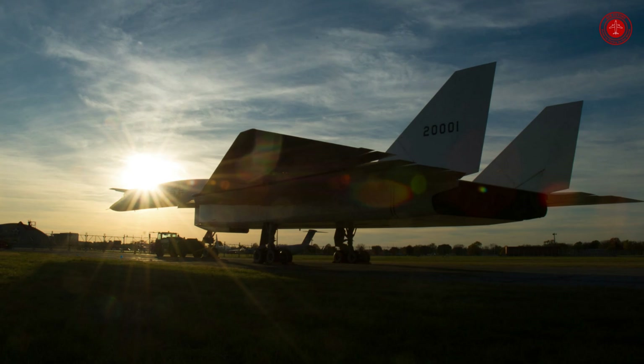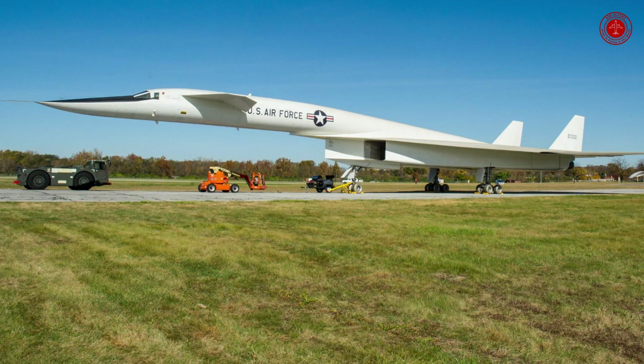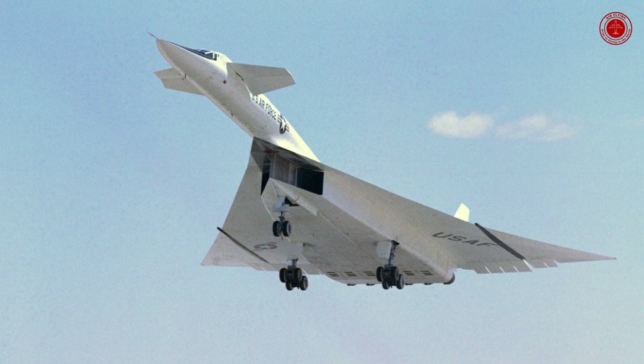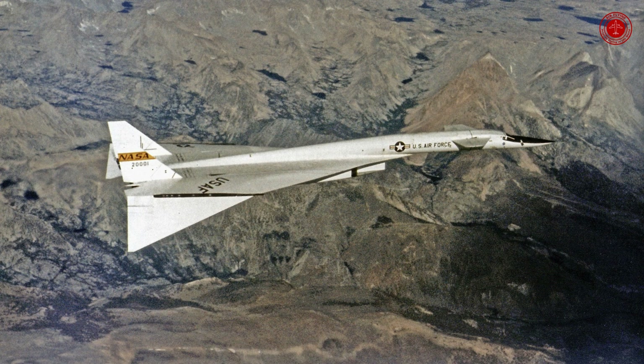Status: retired, February 4, 1969. National origin: United States. Unit cost: $750,750,000 U.S. dollars. Engine type: turbojet, General Electric YJ-93. Manufacturer: North American Aviation. Primary users: United States Air Force, NASA. Role: strategic bomber, supersonic research aircraft.